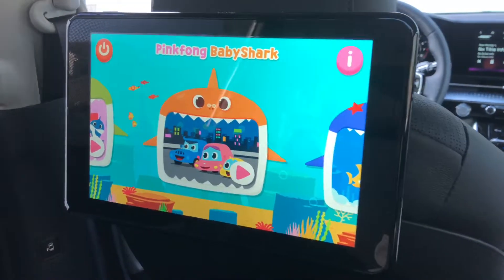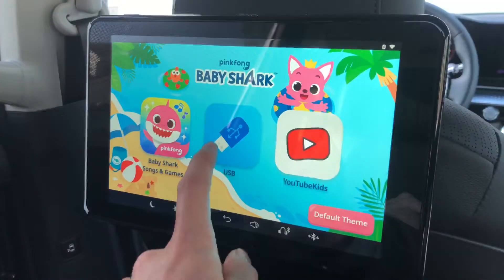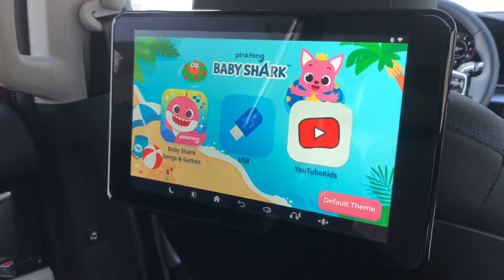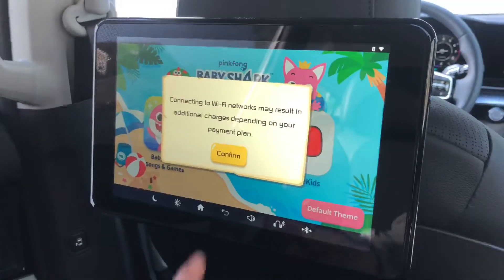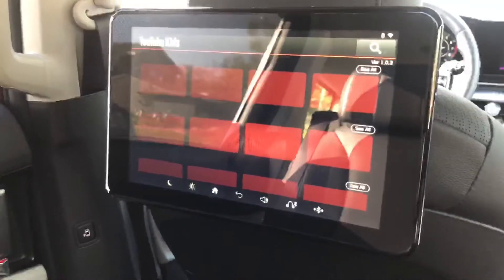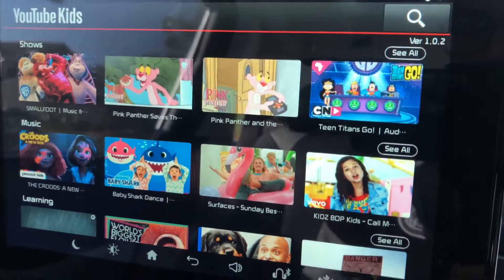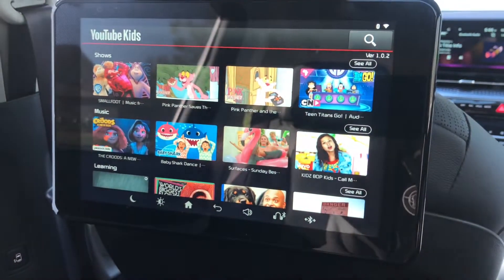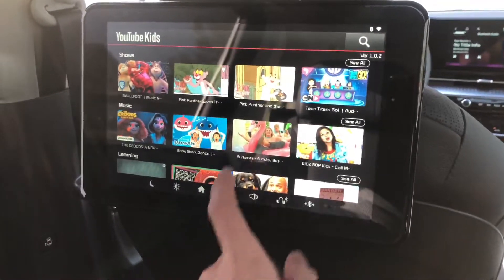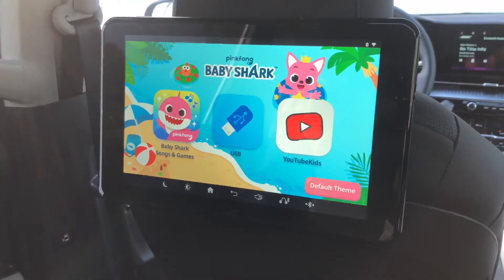To go back, just press the button in the top left. You have USB, which can play audio, video, music, and movie files. You also have YouTube Kids — a specific browser that pulls up kid-friendly YouTube content. The selections that pop up automatically may vary depending on what YouTube recommends. That's the YouTube Kids mode within the kids theme of the rear seat entertainment system.